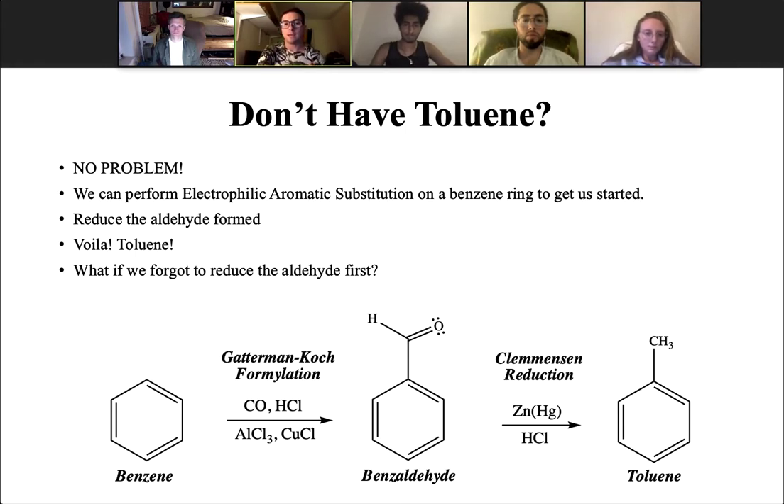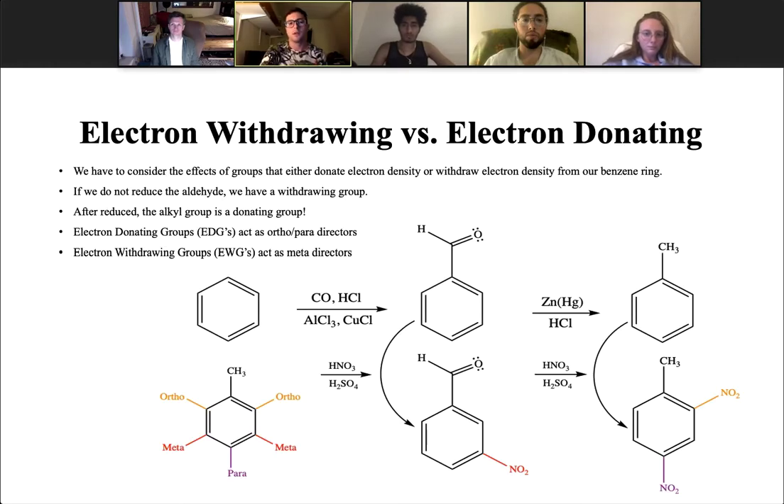All we need to do is add an aldehyde, reduce the aldehyde, and then voila, you have toluene. But what if we forget to reduce the aldehyde first? We should probably go into some discussion about electron withdrawing and electron donating groups. We have to consider the effects of those that donate electron density or withdraw electron density away from our benzene ring. If we do not reduce the aldehyde, we have a withdrawing group. After reduction, the alkyl group is a donating group.